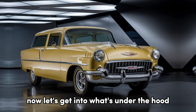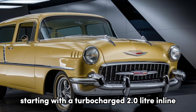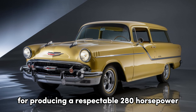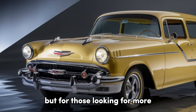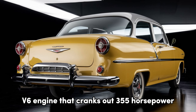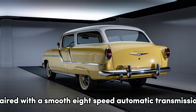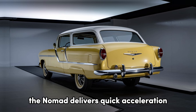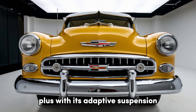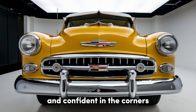Now, let's get into what's under the hood. The 2025 Nomad offers a range of powertrains, starting with a turbocharged 2.0-liter inline-four producing a respectable 280 horsepower, perfect for everyday driving. But for those looking for more, there's an available 3.6-liter V6 engine that cranks out 355 horsepower, offering a more thrilling driving experience. Paired with a smooth 8-speed automatic transmission, the Nomad delivers quick acceleration and responsive handling. Plus, with its adaptive suspension, you get a comfortable ride for city cruising or longer road trips, while still feeling planted and confident in the corners.